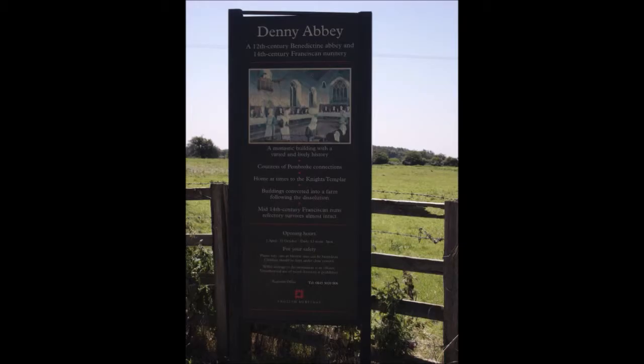We went out for a drive as we often do and came across a very unusual place called Denny Abbey. We were just driving around and came across one of those brown signs you see around the countryside, followed it down a very narrow dirt track, and ended up at this place — Denny Abbey. Fascinating.